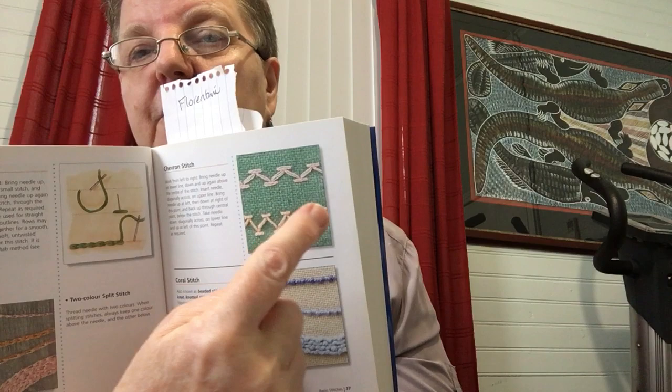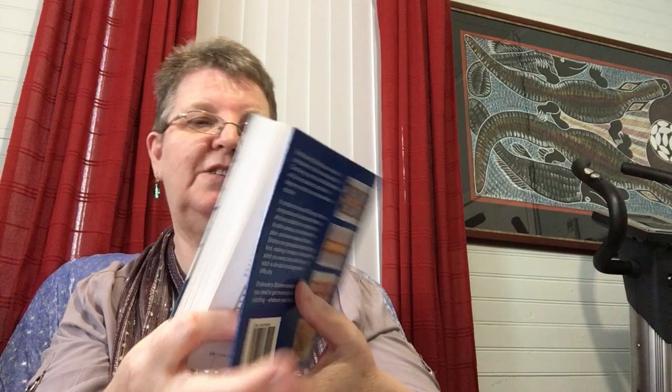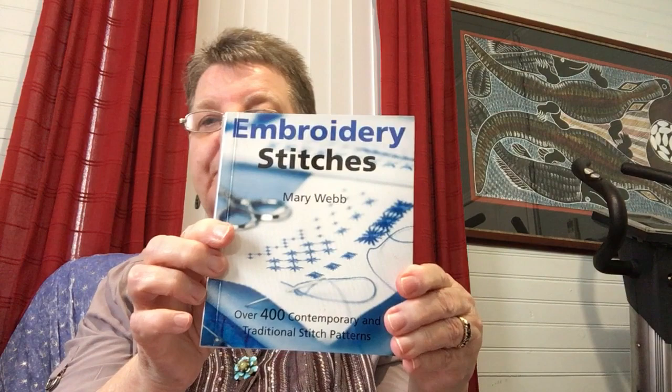Now I'll show you some of the stitches that were used. There was a chevron stitch — that one was quite popular. Then Florentine stitch. Then Hungarian stitch. There's Algerian stitch, and the Algerian eye stitch. This is from Embroidery Stitches by Mary Webb.